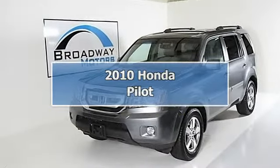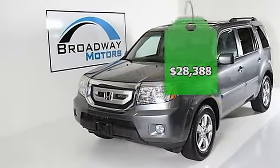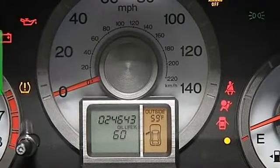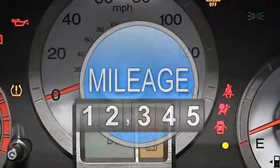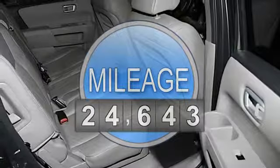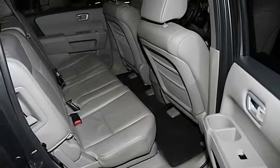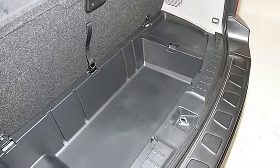Welcome to Broadway Motors. At Broadway Motors our single goal is to drive you happy. We own and operate one of Colorado's largest fully indoor automotive facilities. Come rain, snow or shine, all our vehicles are housed in a beautiful fully heated indoor showroom.